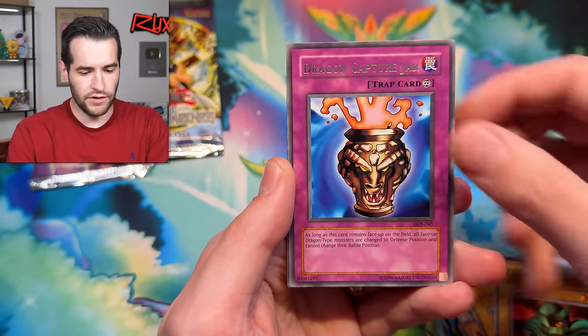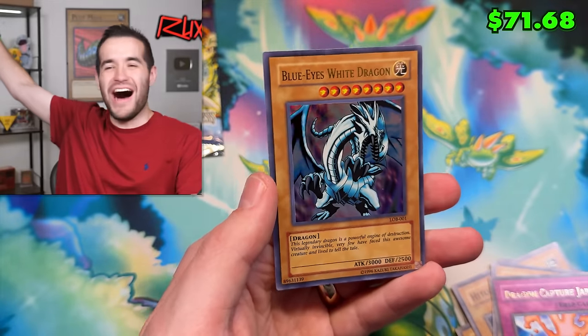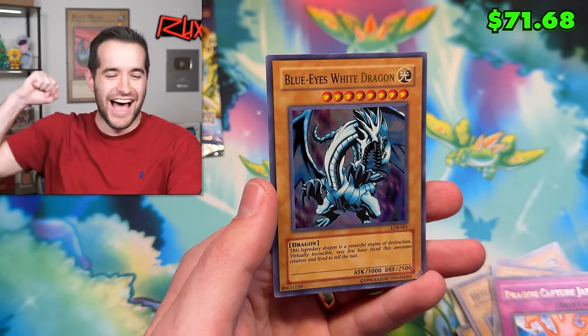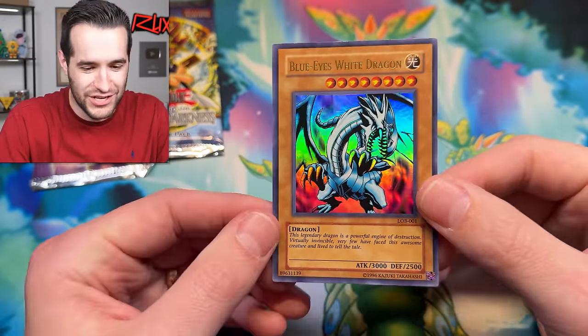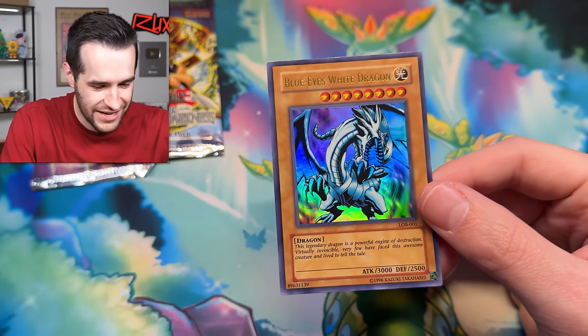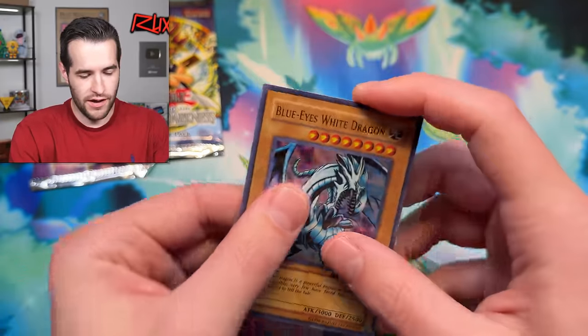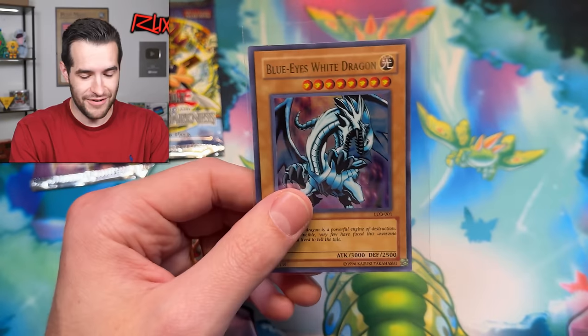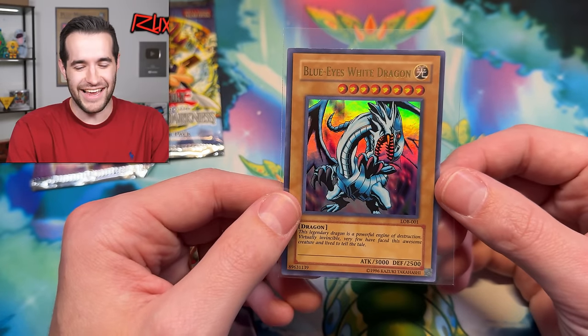The Blue-Eyes White Dragon — let's go! I've had this blister for literally like two-plus years, and inside is a Blue-Eyes White Dragon. Check out those print lines — that thing is not going to grade well, but that is okay. Blue-Eyes White Dragon — this is probably going to make its way to be a pretty cool giveaway on a whatnot stream. Could be tonight, maybe next week — I haven't decided yet. It had to be a 2017.